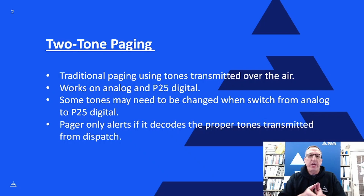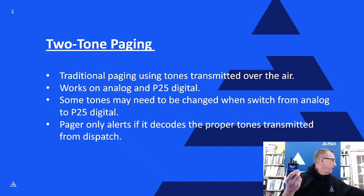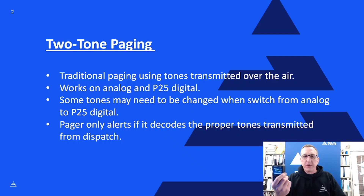Two-tone paging is simply paging that happens over a channel programmed into a radio at dispatch — some type of base station or control station that transmits out. They send two tones, and there my pager goes off and alerts. After that, the dispatcher hits the push-to-talk button, starts talking, and gives me all the details I need so I can start responding to wherever that emergency happens to be.